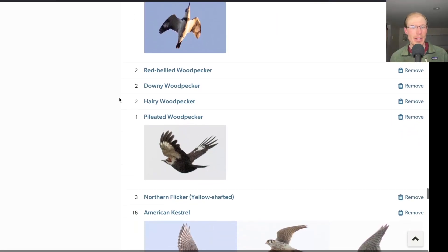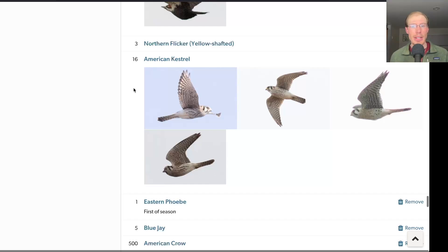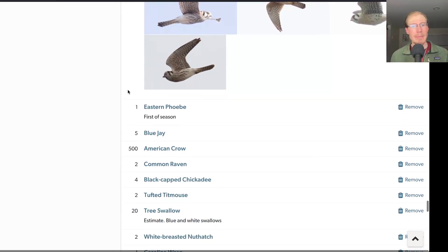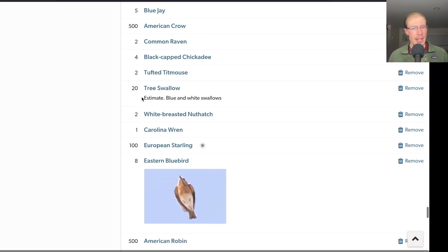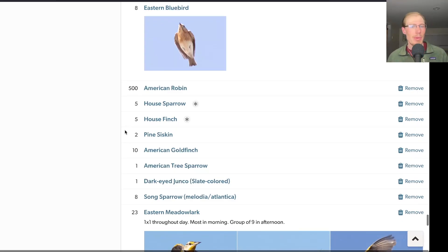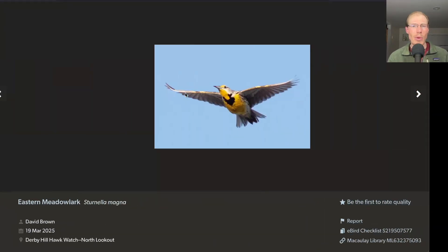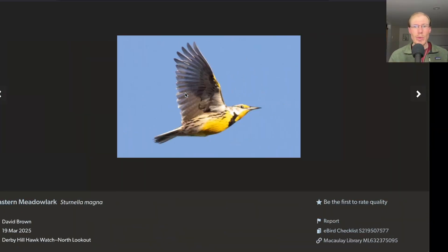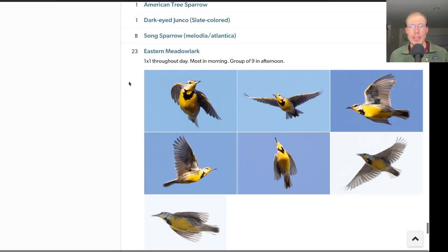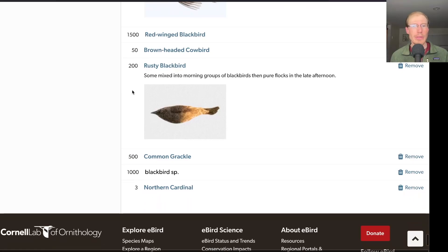A couple of belted kingfishers today. Had all the normal woodpeckers, including pileated, though still waiting on sapsuckers to show up. For falcons, we only had kestrels — 16 American kestrels today, no merlins and no peregrines. We had the first eastern phoebe of the season that briefly perched in a tree. Some tree swallows moving through, small numbers of bluebirds migrating, moderate numbers of robins, a couple of pine siskins. Eastern meadowlarks really put on a show with good lighting in the morning, and a group of nine at the end of the day for 23 meadowlarks total. A good number of blackbirds moving today, including a lot of rusty blackbirds.